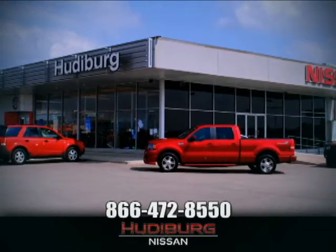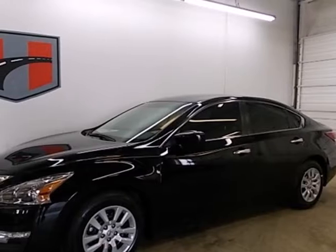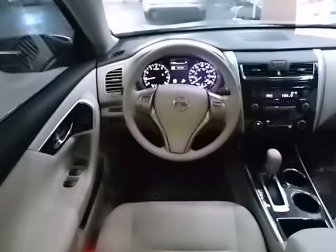At Hudeburg Nissan, we'll give you more! Here's a 2013 Nissan Altima. This sporty sedan's driving experience is where innovation pays off.